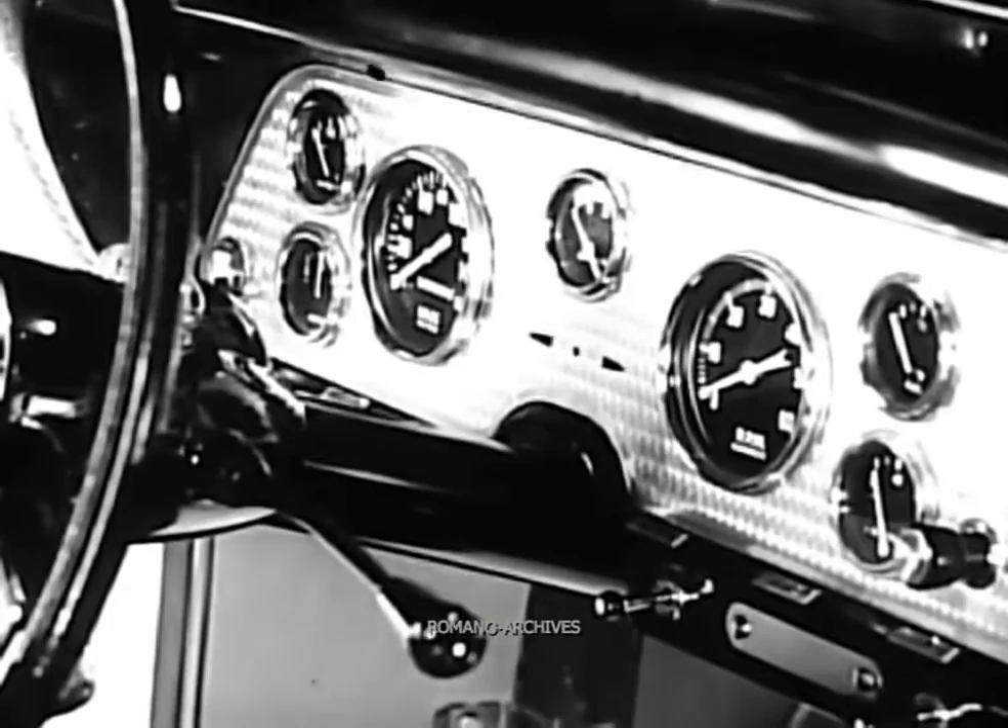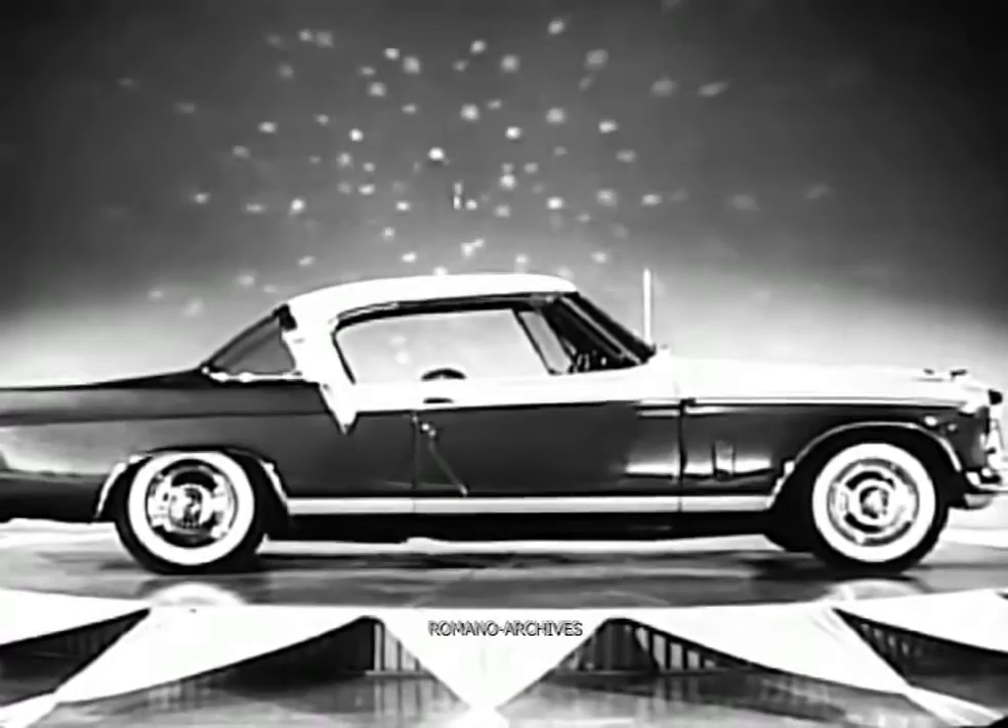Upholstered in luxury fabrics with sound conditioned ceiling and the new FlightView instrument panel. The Golden Hawk — a true example of Studebaker's craftsmanship with a flair.